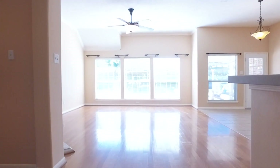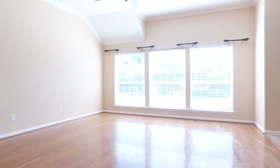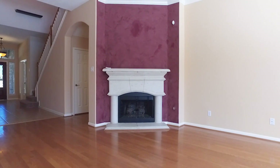Going through this home, it features ceiling fans, art niches, tile and wood flooring. This amazing family room has a fireplace in the corner, and the home is on a corner lot.